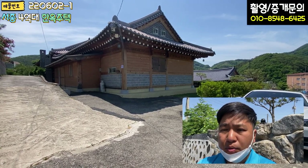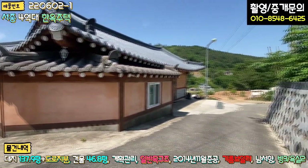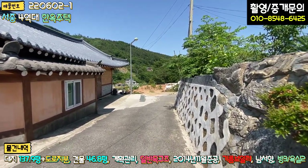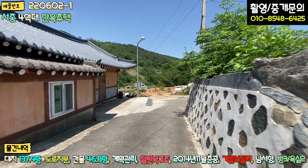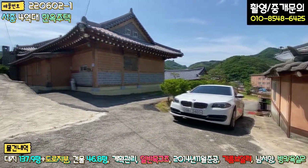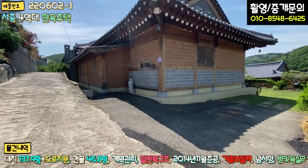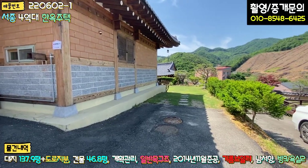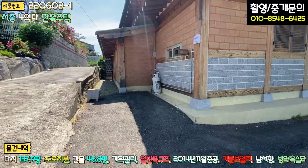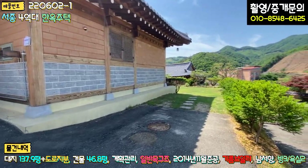외관부터 한번 보겠습니다. 메인 진입로로 들어오시는 길이 일부 구간이 폭이 좁긴 하지만 전혀 문제는 없습니다. 길막힘 현상은 크게 없고요. 들어오시면 첫 번째 집, 두 번째 집이 있고요. 좌측에는 시멘트 포장, 우측에는 아스콘 포장이 되어 있는 부분에 주차하시면 됩니다. 정화조 있는 부분에 후진 주차하시면 두 대, 좌측 소형 차량 한 대, 총 세 대 주차가 가능합니다.